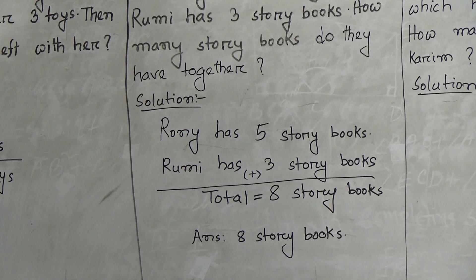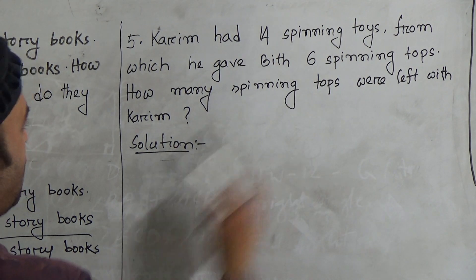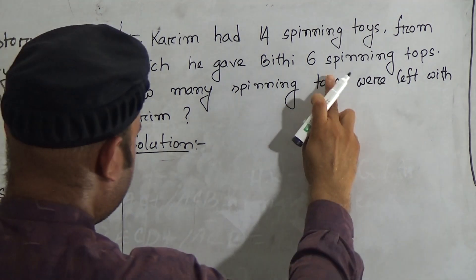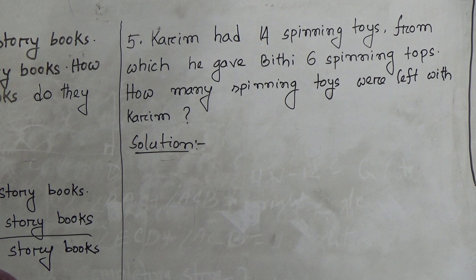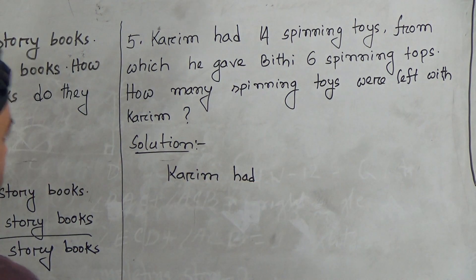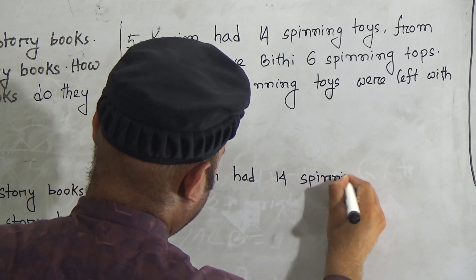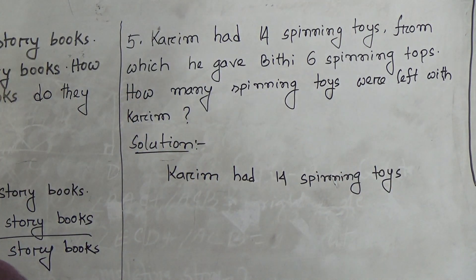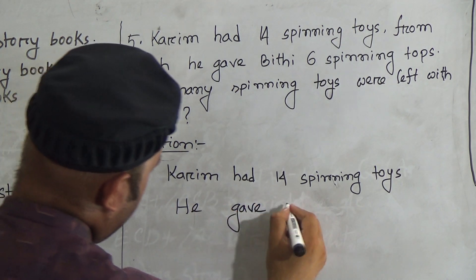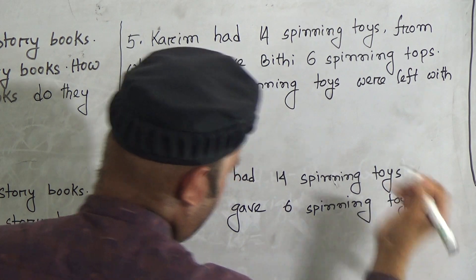The answer is eight. Hope you understood this one. Now go to the next question. Question number five: Koreem had 14 spinning toys, from which he gave BP six spinning toys. He gave six spinning toys to BP.